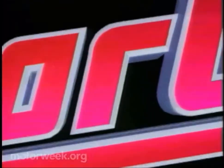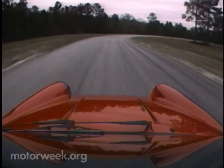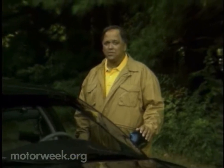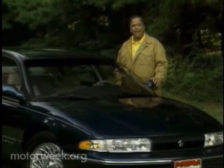MotorWeek, television's automotive magazine. Your host for MotorWeek, John Davis. Hello and welcome to MotorWeek, America's original automotive magazine for television. We're glad to have you with us. Each year at this time, we bring you a series of reports on what the big three domestic car companies have on tap for the coming year. We start this week with the comeback kid, Chrysler.